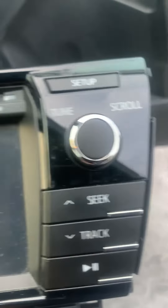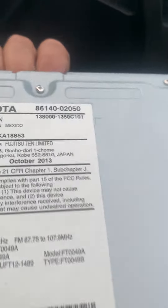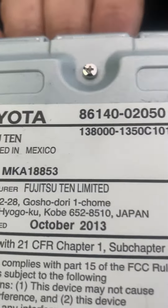Okay, the part number is 100149. Everything is absolutely identical on these radios, but if you look at your date, the manufactured date is October 13th.